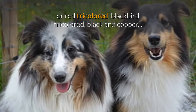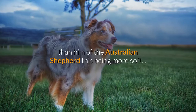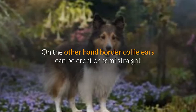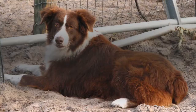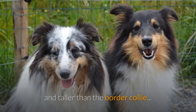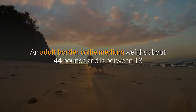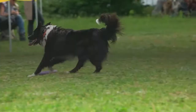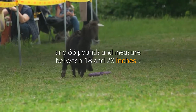The border collie's coat is much denser and coarser than that of the Australian Shepherd, which is softer. The Australian Shepherd also has slightly shorter head hair than the border collie. Border collie ears can be erect or semi-erect, while the Australian Shepherd's ears are drooping. Although both dogs are medium-sized, the Australian Shepherd is slightly heavier and taller — an adult border collie averages about 44 pounds and 18 to 21 inches at the withers, whereas an Australian Shepherd can weigh 55 to 66 pounds and measure 18 to 23 inches.